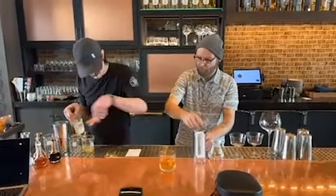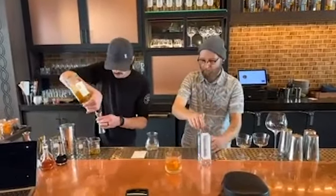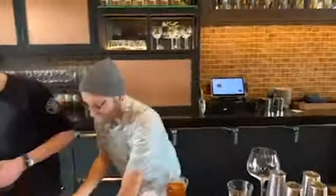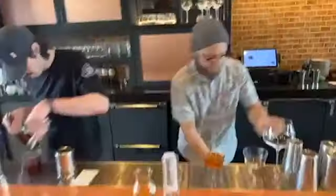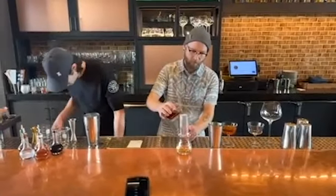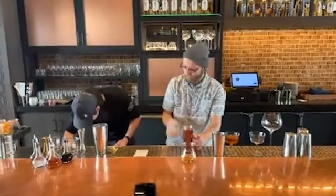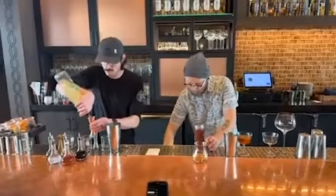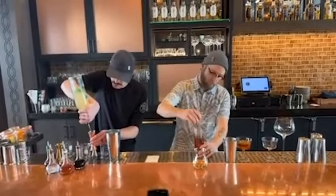Tyler's got his glassware prepped in a matter of seconds, and he's got one drink already ready to go. These guys basically know exactly where they are in the process without having to talk. That allows them to talk to guests while they're working. This is a show that guests are just hypnotized by.